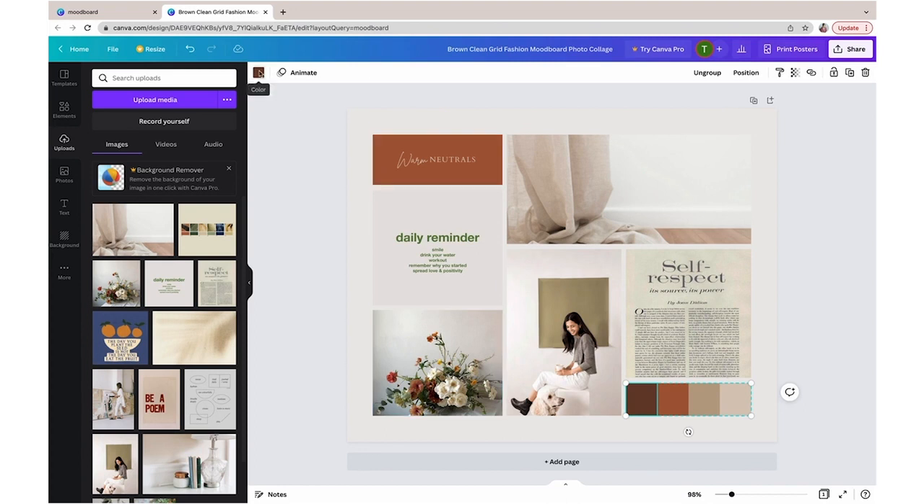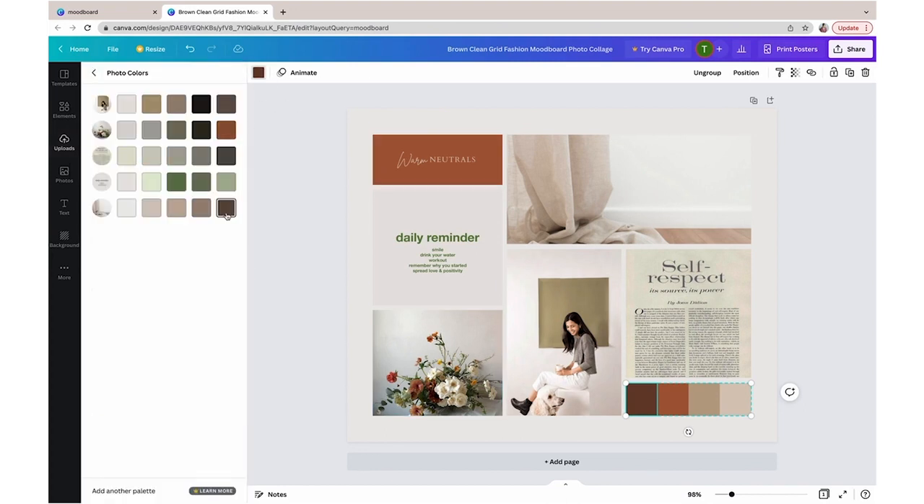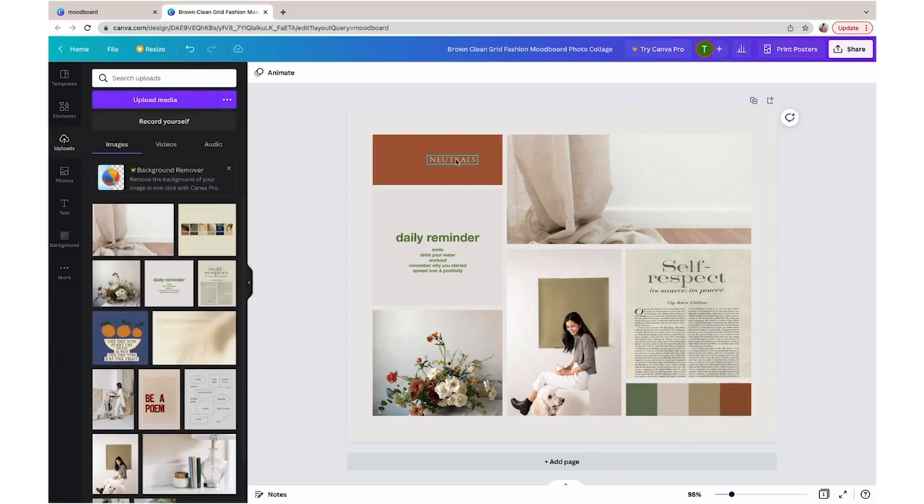Now let's pull some colors for your color palette. Canva has a really helpful feature for this. Click on the color swatch in the top left corner where you see photo colors. Click see all. As you can see, it automatically pulls color swatches from your images, making it really simple to select the colors that feel right for your project. Finally, include keywords and adjectives that support the mood you're going for. This will help you keep your content and designs aligned with your mission. Reference this as you design content — it will help ensure all of the decisions you need to make about your project along the way are guided and informed and much easier.